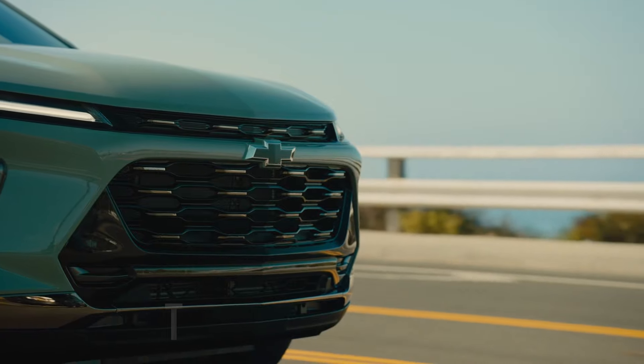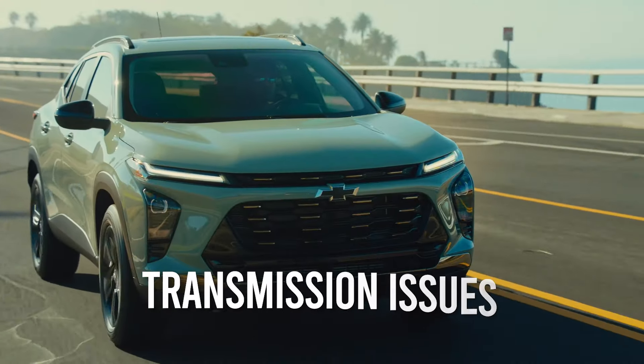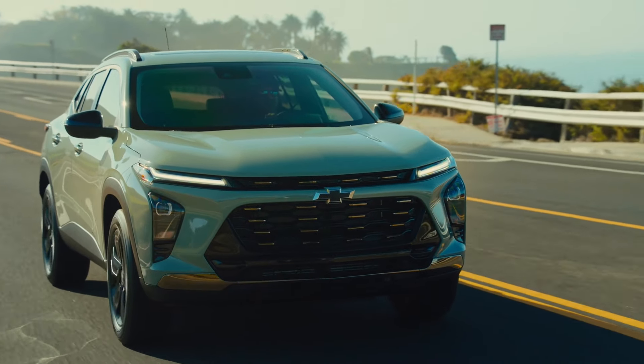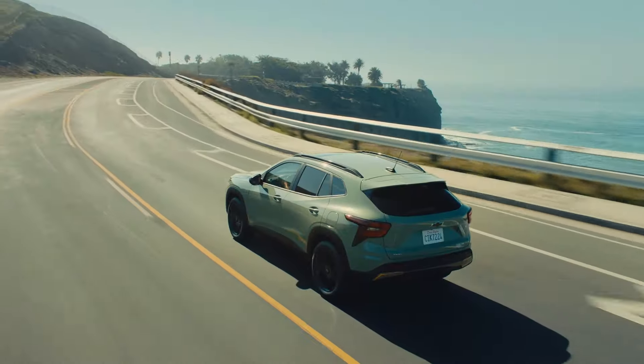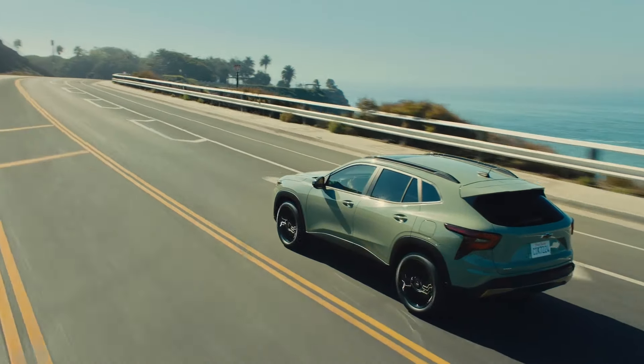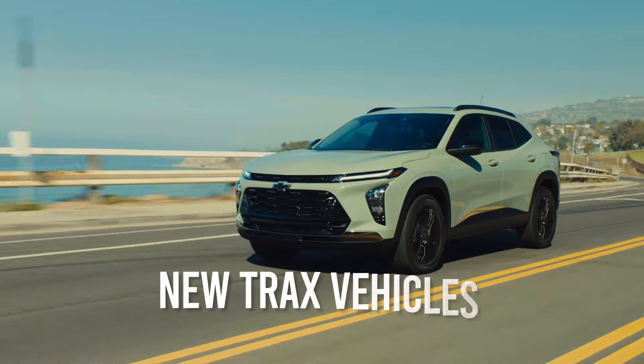If you're planning on buying any Trax model built over the past five years or so, bear in mind that transmission issues on these models are many and varied. Many owners have reported that the transmission often begins to lag or slip severely only after a few thousand miles of use, and in some cases almost right from the get-go, after they took delivery of their new Trax vehicles.